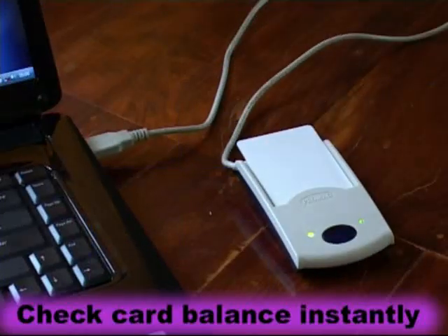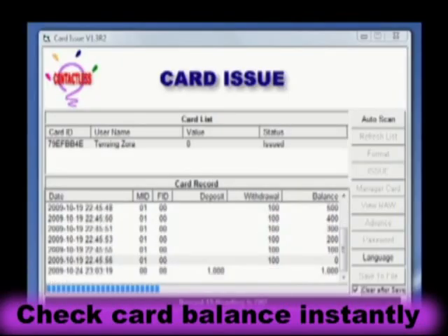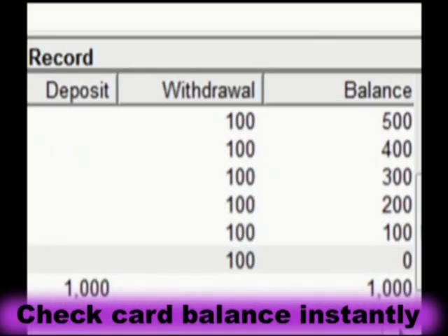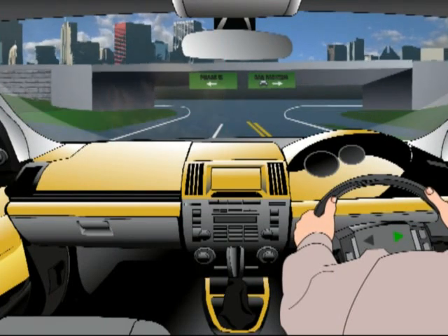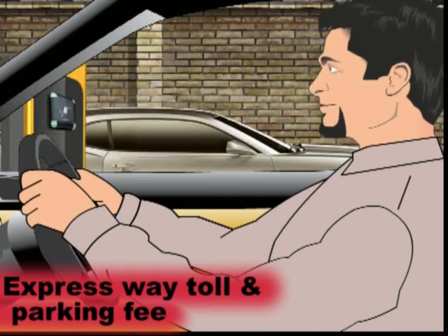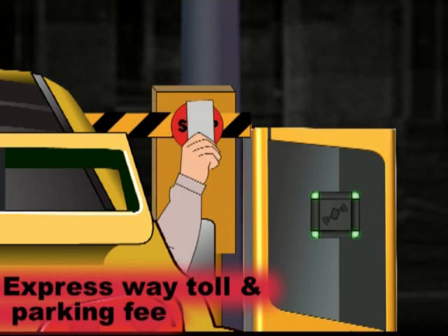The card balance can be checked using the card writer and the account records can be archived on the computer. The cards can be reformatted and reused. The AC908 cashless pay-by-card system is ideal for expressway toll or parking fee collection.